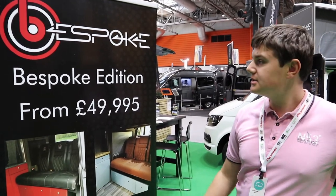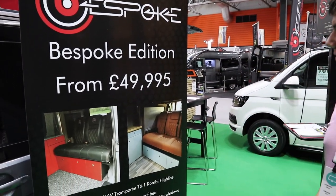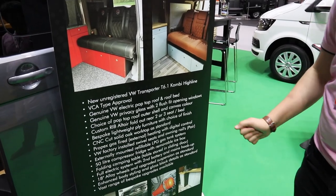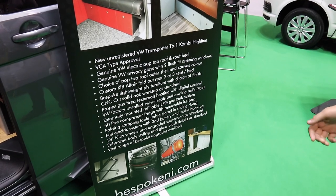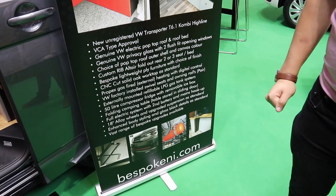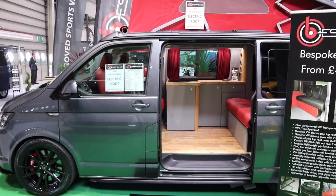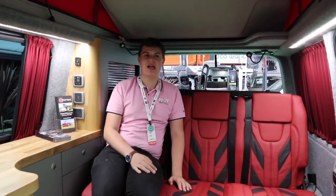The last camper van we're looking at today is the Bespoke Edition, starting from just under £50,000 at £49,995. It starts as an unregistered T6.1 Combi Highline with type approval, genuine VW glass, a genuine Volkswagen California electric roof, and a solid oak worktop with lightweight plywood furniture in your choice of finish.